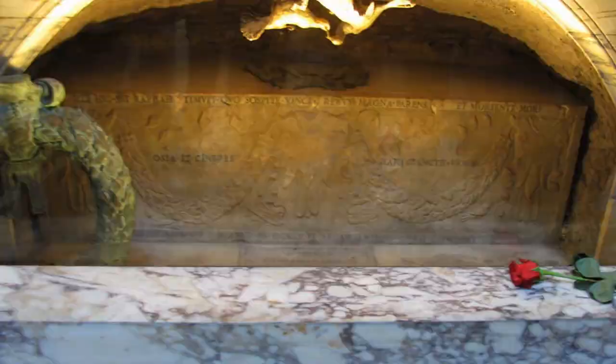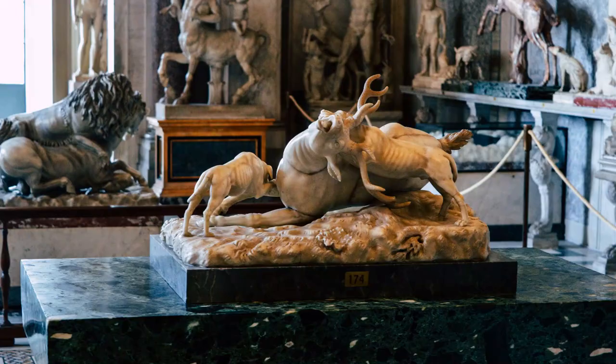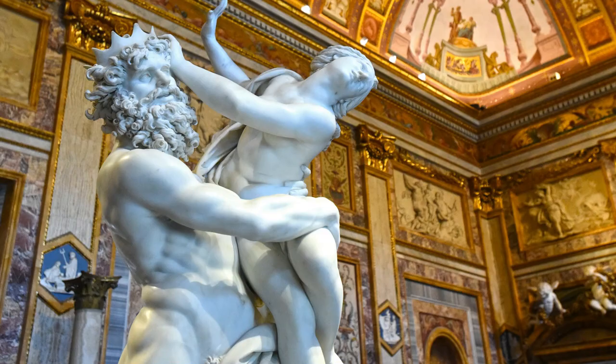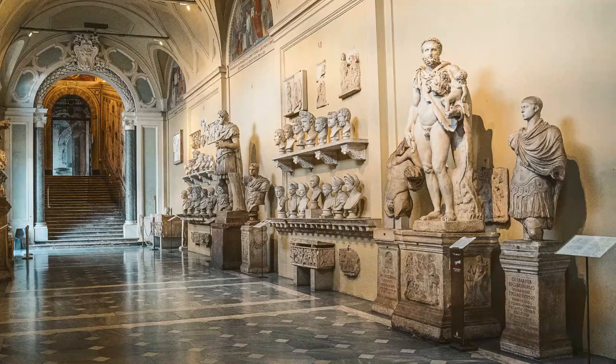In addition to its famous landmarks, Rome is also home to numerous museums and galleries worth visiting. The Vatican Museums, located within the walls of Vatican City, are home to some of the most famous artworks in the world, including the Sistine Chapel. The Galleria Borghese is another must-see museum, with an impressive collection of Renaissance and Baroque art.